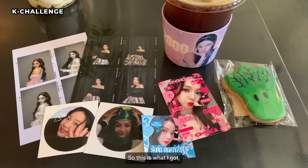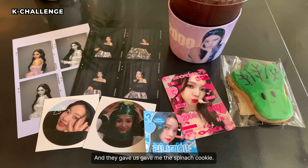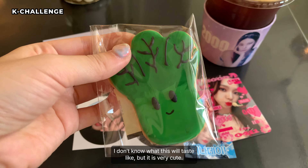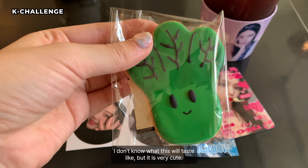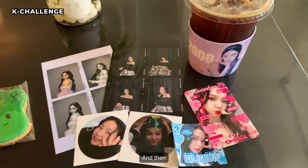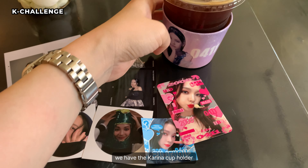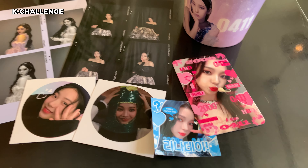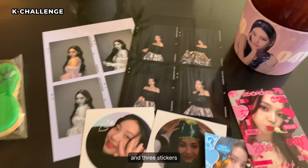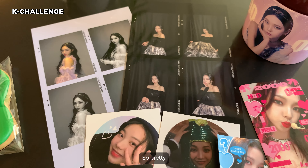So this is what I got — this is a cookie set. And they gave me the spinach cookie. I don't know what this will taste like, but it is very cute. And then we have the Karina cup holder, and the free PC, and three stickers, and postcards. So pretty.